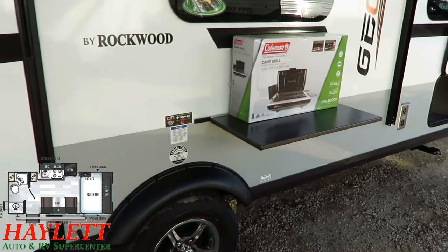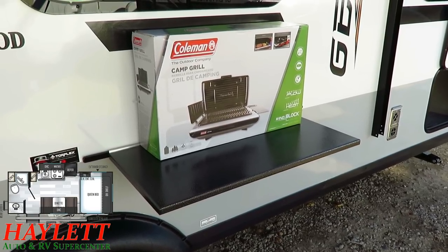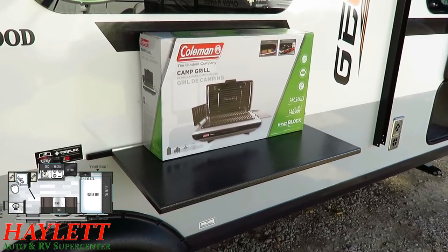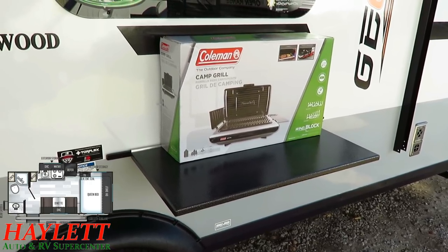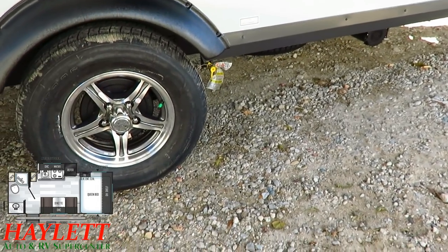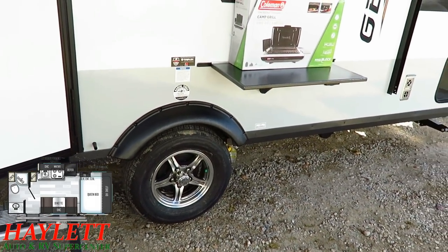Rockwood is always about giving you options and choices. These include a floating Coleman camp grill — excellent for being off the grid where you can get more wind because you're not surrounded by so many other trailers or trees. That's why this higher-output grilling system has a better wind-blocking design, and the higher output means it's harder to blow out. This feeds off separate pressurized propane bottles. Down here in front of the tire, there is still a gas grill quick connect, so if you prefer a traditional RV grill-type system, you still have that available.